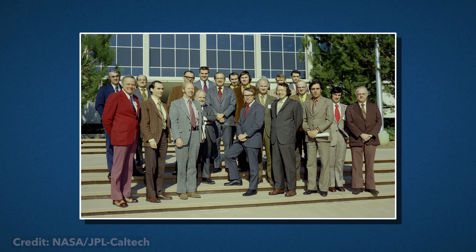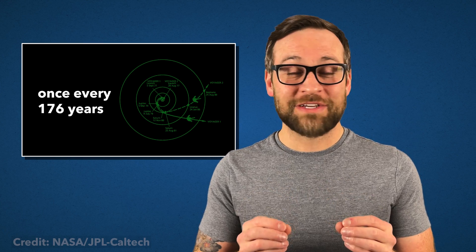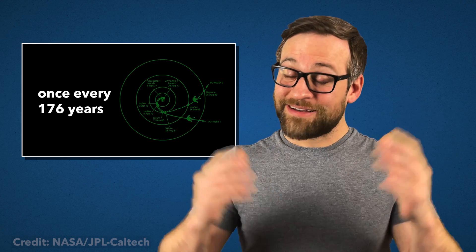It all starts back in the summer of 1965, when NASA calculated a perfect course to hit all four giant outer planets while using their gravity to swing from one to the next. This alignment only happens once every 176 years, so the team needed to get this launch off on September 5th, 1977. The next day, it sent back a photo of Earth and our moon. Then jump ahead to March 5th, 1979, and it makes its closest approach to Jupiter.